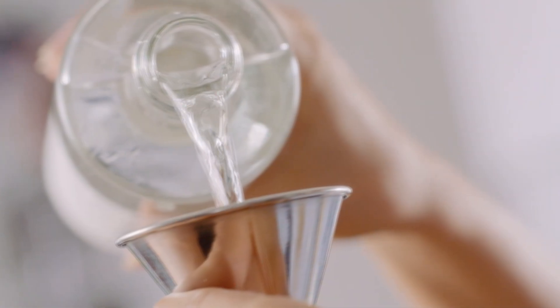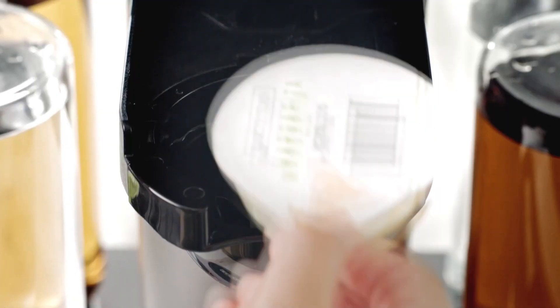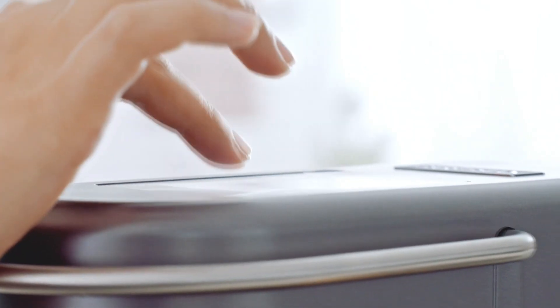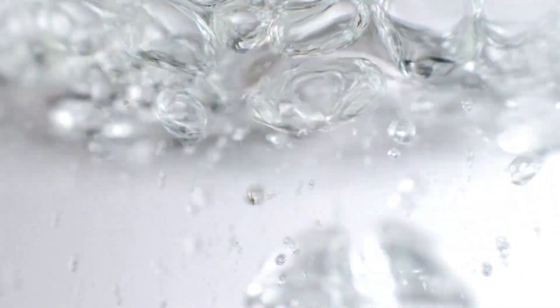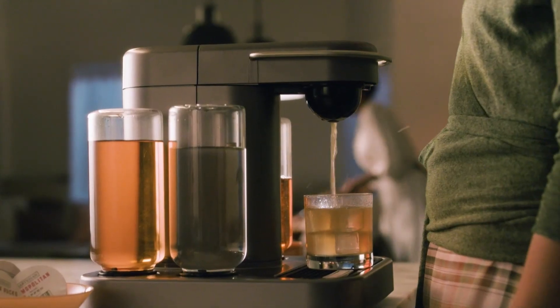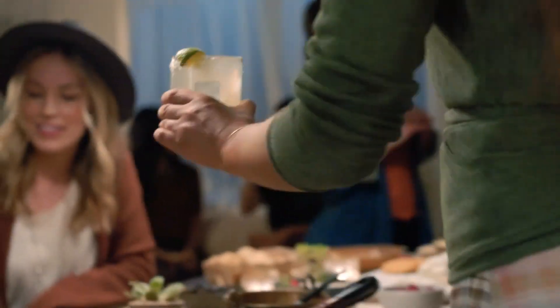You simply fill these four canisters with your favorite alcohol, put in the capsule of the drink you want to make, press a button and you've got a delicious cocktail in under 30 seconds. The fully recyclable capsules contain all the real juices, bitters and extracts needed for a perfectly balanced cocktail with nothing artificial. The quality of ingredients makes all the difference.